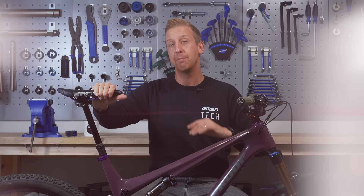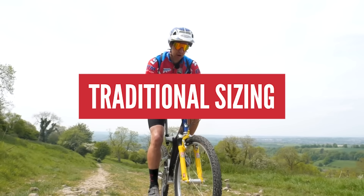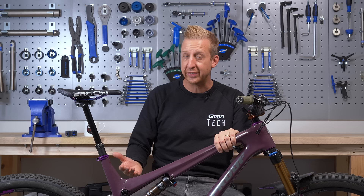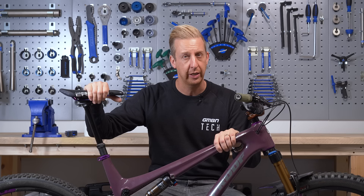Before we jump into talking about how modern frames are measured, let's have a quick look at traditional frame sizing. Traditionally, all mountain bikes would be sized on the length of the seat tube, according to how tall you are. So a shorter rider might be looking for a 15-inch bike — that's a 15-inch long seat tube. A taller rider like myself might be looking for a 21-inch bike, which is roughly equivalent to an extra large in today's sizing.